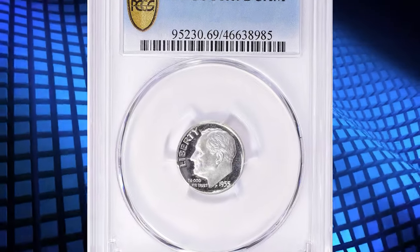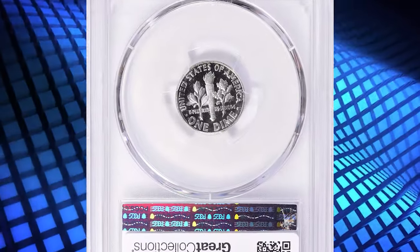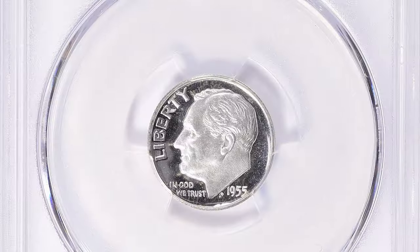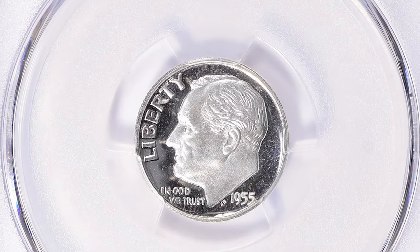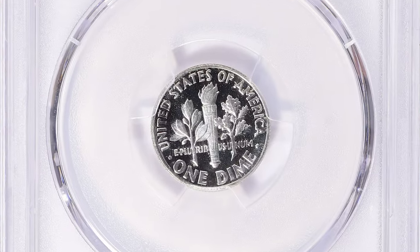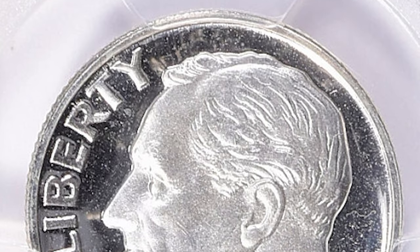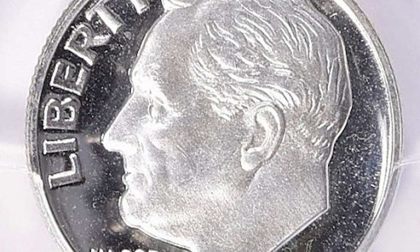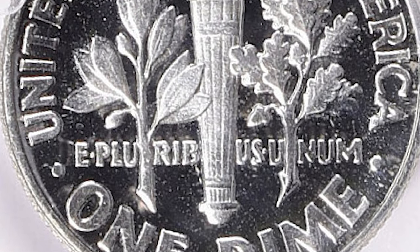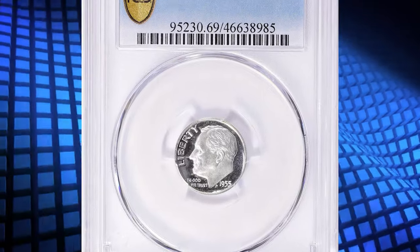Number 3. Here is a 1955 Roosevelt dime in PR-69 deep cameo condition. According to NGC, proof sales rose more than 50% from 1954 to 1955, a sign that many persons were buying multiple sets that exceeded their own collecting needs. This would remain an annual tradition for years to come, with just a slight setback during 1958. The packaging of proof coins in individual sleeves stapled to one another gave way mid-year to a polyfilm envelope in which all five coins were heat-sealed in a side-by-side arrangement.